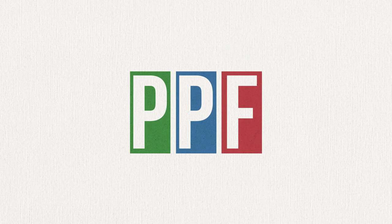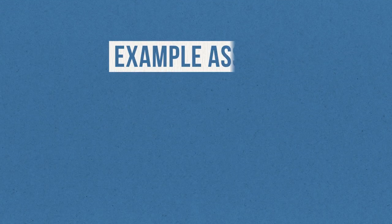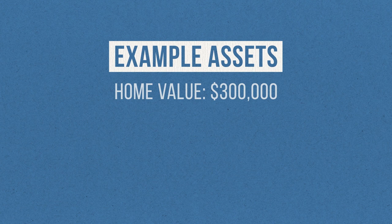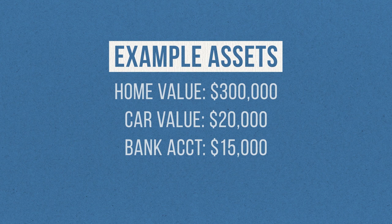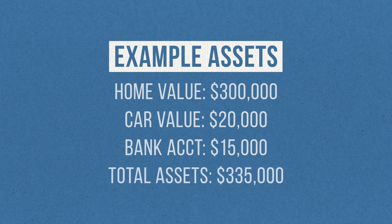While technically everything you own is an asset — and technically that includes that old pair of socks stuffed in the back of your dresser drawer — I don't like to include all the small stuff because it's tough to put a value on most of it and it would make this calculation take a lot more time. The smallest asset I usually count is my car. Once you have all these assets laid out with their values, add them all together. For example, let's say my home is worth $300,000, my car is worth $20,000, and I have $15,000 in my bank account. Add all these up and I get $335,000 — that's the total value of my assets.